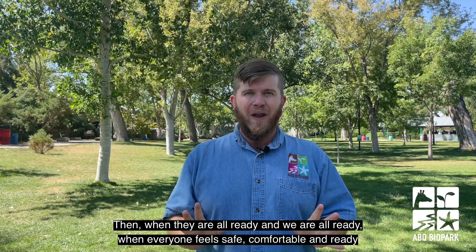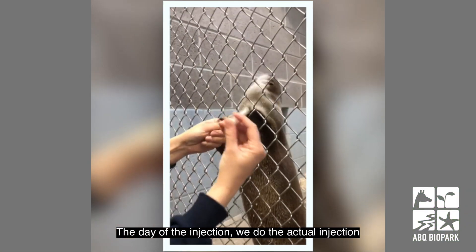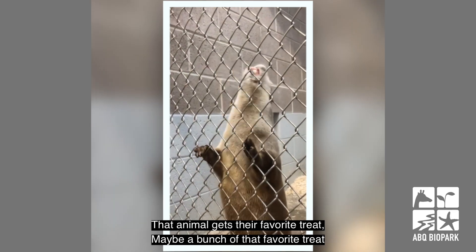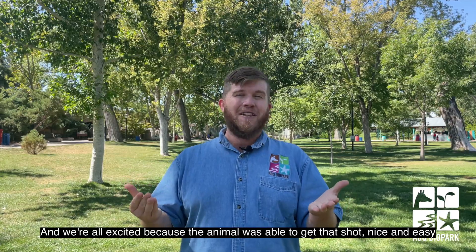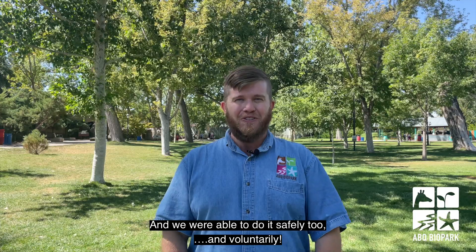Then when everyone is ready and feels safe and comfortable, the day of the injection we do the actual injection. That animal gets their favorite treat — maybe a bunch of that favorite treat — and we're all excited because the animal was able to get that shot nice and easy, safely and voluntarily.